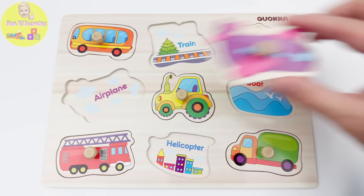Perfect fit. Great job, young learners. You helped me find all the missing puzzle pieces. I hope you had a fun and learning time with these vehicles. Until next time, keep learning and exploring. Bye-bye. For more videos, please like and subscribe.